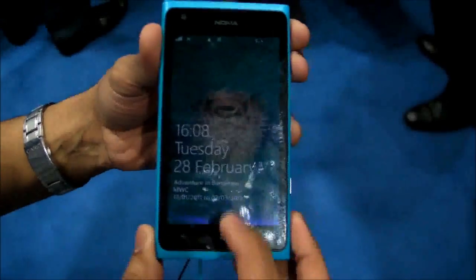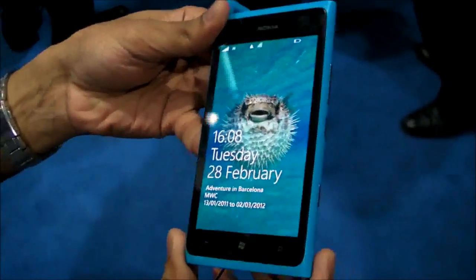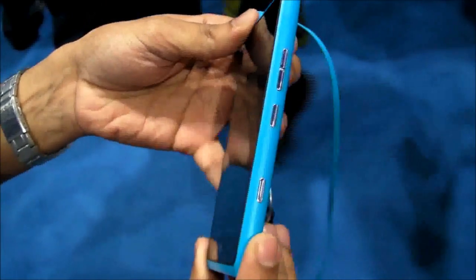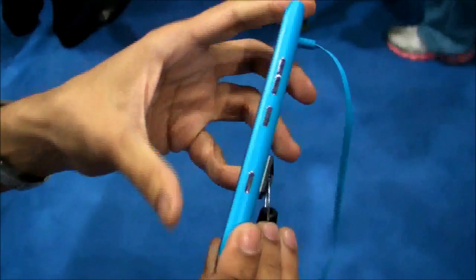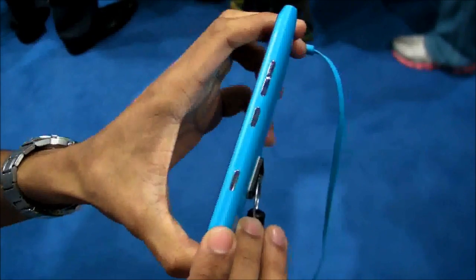It has a 4.3-inch AMOLED display with clear black display. And then on the sides, if you look at it, it has four keys: two for volume, one for power, and one for camera.